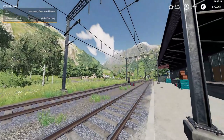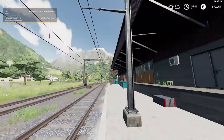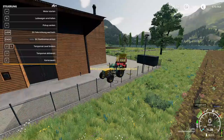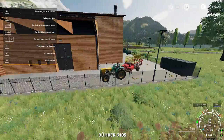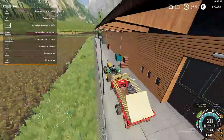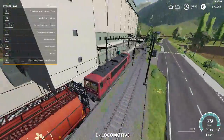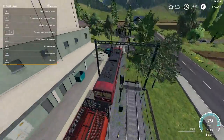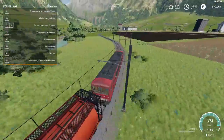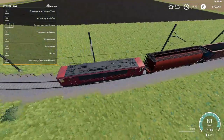Usually you will see the train on the bridge over there crossing in this direction, then it will turn somewhere and drop by here. And there is our train. So we are going to jump in and drive over to our storage facility. We are going to set it up and make a bit of profit here.